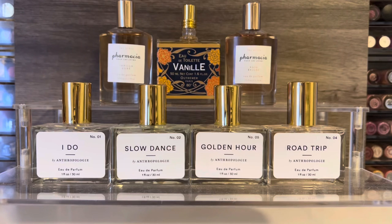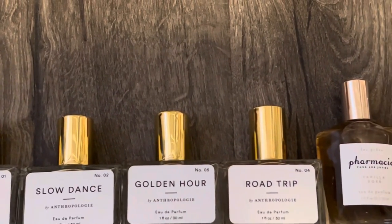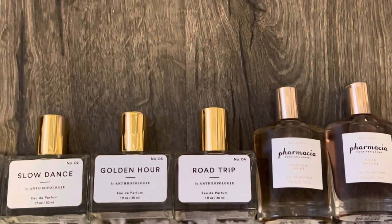Overall, I did find a few scents in this batch that I really enjoy. Outremer Vinny is by far the standout and my top recommendation — it seems very strong, long lasting, and the scent is absolutely beautiful. I also really enjoy Vanilla Doré and Rose Epice from Pharmacia. From Nostalgia, Slow Dance and Golden Hour were my favorites, but the Outremer and Pharmacia scents just made more of an impact on me. That's it for my review of Anthropologie perfumes. Let me know if you've tried any of these or if you're interested in picking any of them up. Thank you so much for watching — I hope you'll subscribe and I'll see you in my next video.